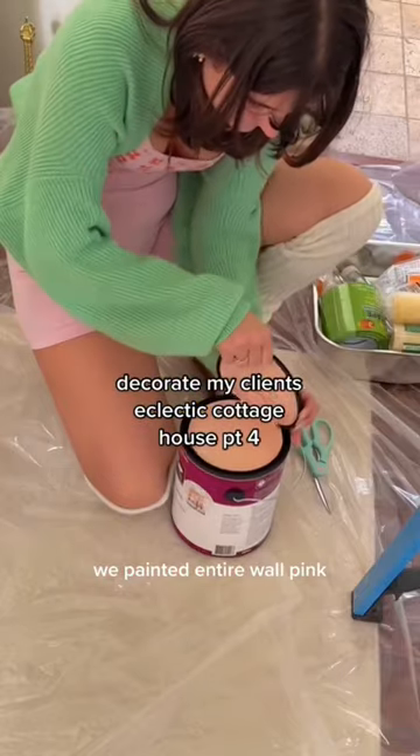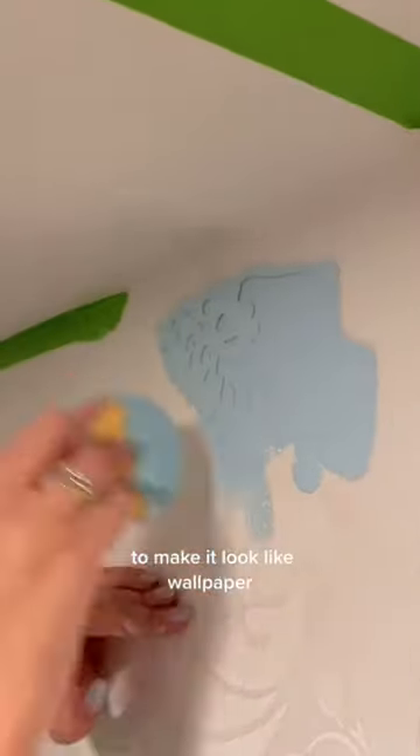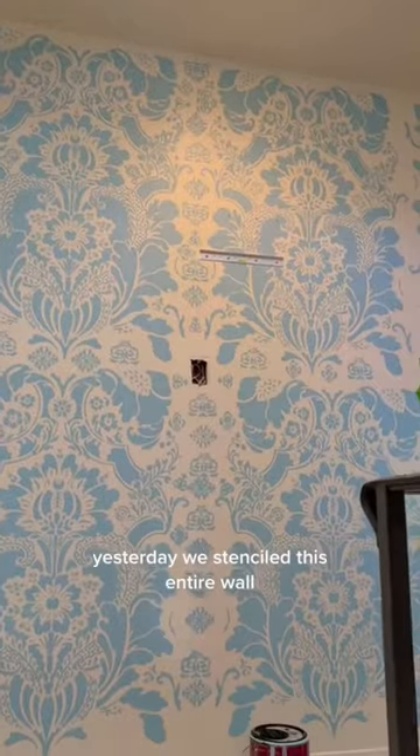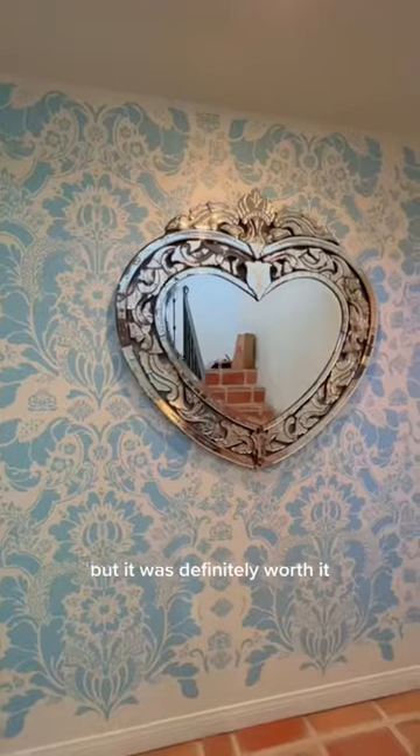Yesterday we bought a lot of paint, we painted an entire wall pink, and we stenciled this entire wall to make it look like wallpaper. Welcome back to a little series where we decorate my client's dream house. Yesterday we stenciled this entire wall and it took so long, but it was definitely worth it.